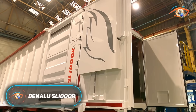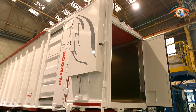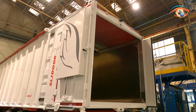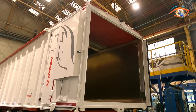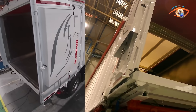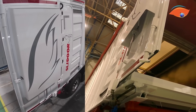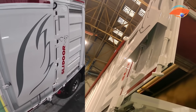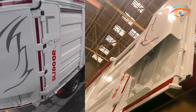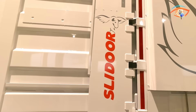The Benalu Slidor is an innovative rear door system designed for dump trucks, offering a smarter alternative to traditional swinging doors. Instead of opening outward, the Slidor slides horizontally, much like a closet door. This clever design is especially useful on construction sites or in confined spaces where there isn't enough room for wide doors to swing open. Built from durable materials such as aluminum and steel, it's engineered to withstand demanding conditions and frequent use. The door includes seals and locking mechanisms to prevent leaks, keeping dust, water, and materials safely contained inside the truck.